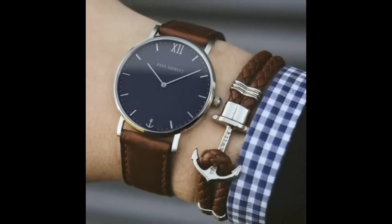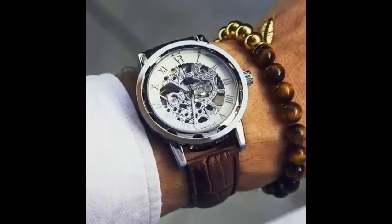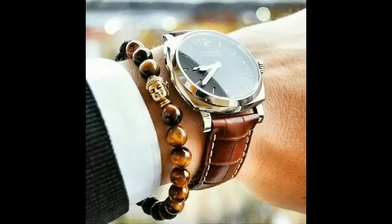Number 9 is watch and wristband. Wearing multiple bracelets with a watch is a cool statement this summer. With this you can add fun to your casual as well as formal outfit.